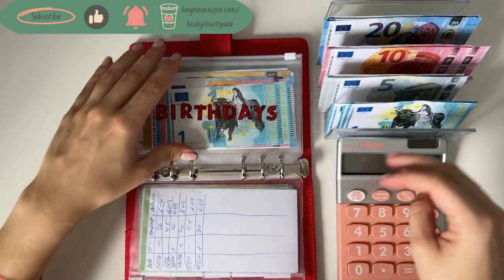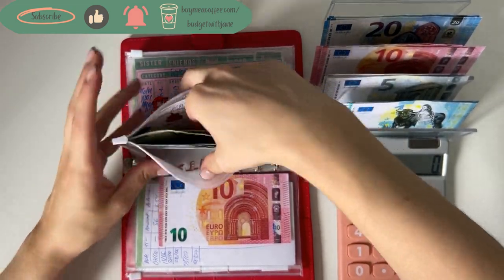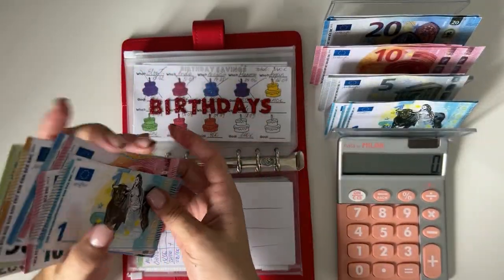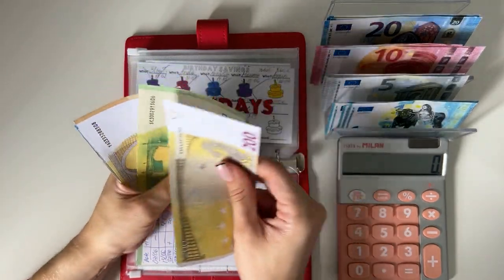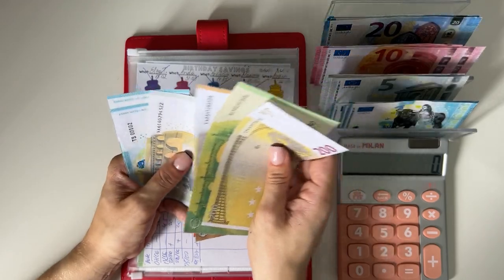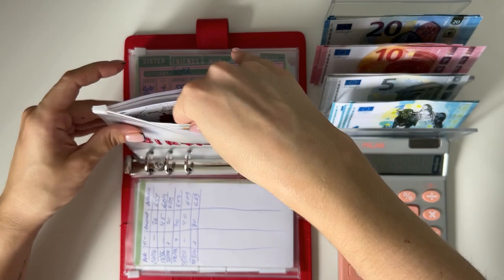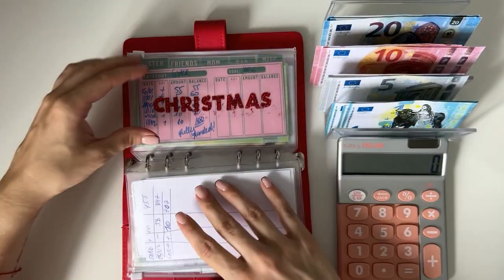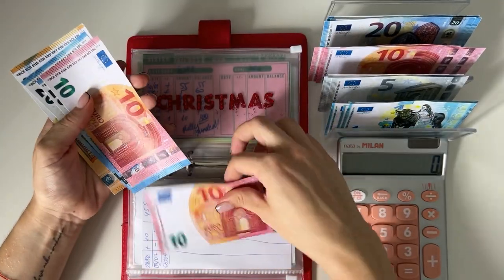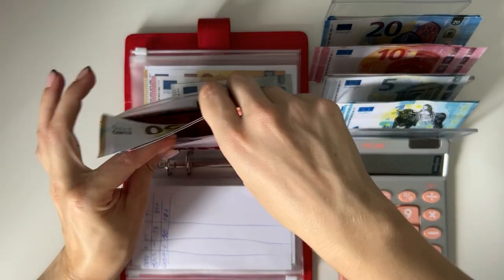Birthdays is going to get 10 — we're saving for my brother-in-law and his birthday is in mid-September, so we now have 417 in birthdays. Christmas is going to get 10 — we're saving for friends now — and we have 110 with a goal of 200.